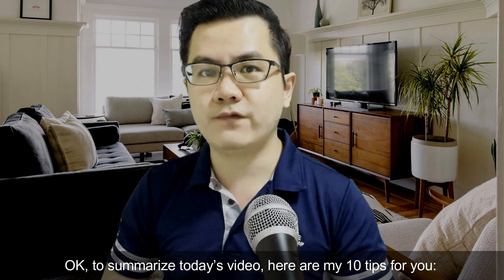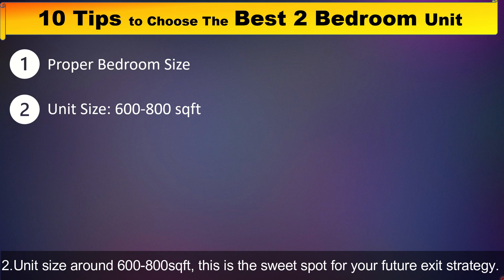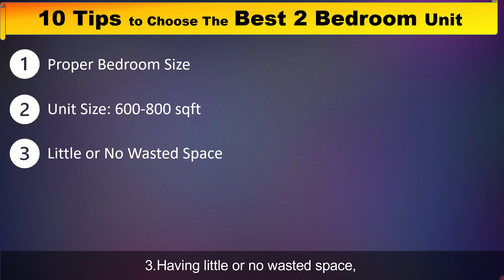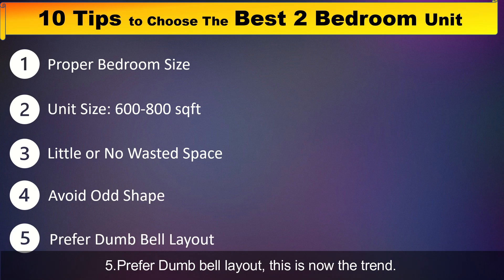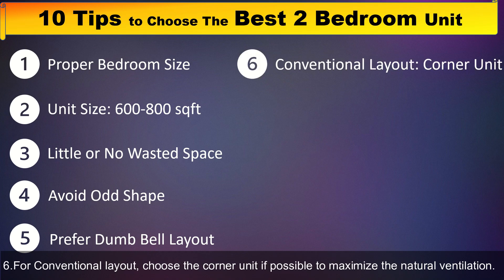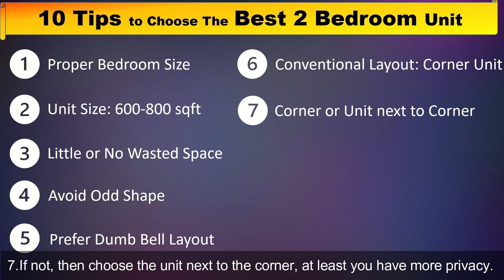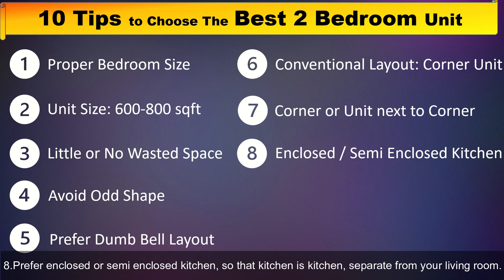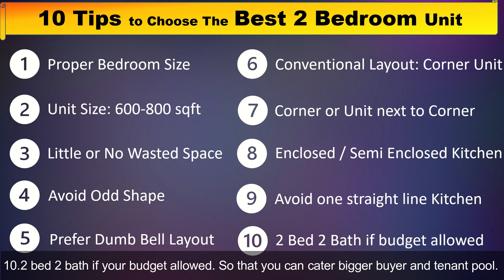To summarize today's video, here are the 10 tips: Number one, have a proper bedroom size — master bedroom at least 10 square meters, excluding the attached bathroom. Unit size around 600 to 800 square feet is the sweet spot for your future exit strategy. Have little or no wasted space. Regular shape — odd-shape units may take longer to sell. Prefer dumbbell layout, which is now trendy. For conventional layout, choose the corner unit if possible to maximize windows and natural ventilation. If not, choose the unit next to the corner for more privacy. Prefer enclosed or semi-enclosed kitchen, separated from the living room. Avoid the one straight-line kitchen along the entrance — this is very common for one-bedroom units. And go for 2-bed-2-bath if your budget allows, so you can cater to more buyers and tenants.